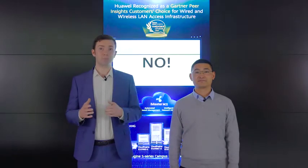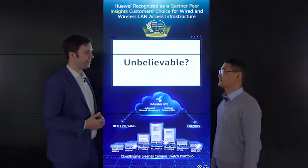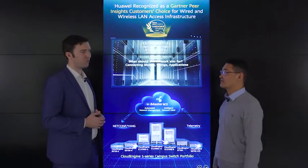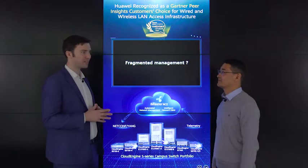Hi everyone and welcome to Huawei Datacom MWC online. Today I've come to Huawei's Cloud Engine S12700E Blu-ray cabinet and with me today is Huawei's Campus Network Senior Product Manager Luo Bintuan. So what products and solutions would you like to share with everyone today?